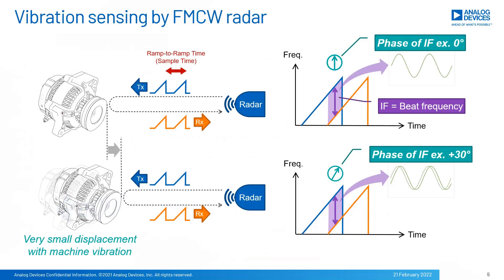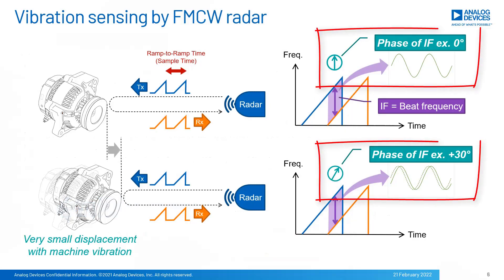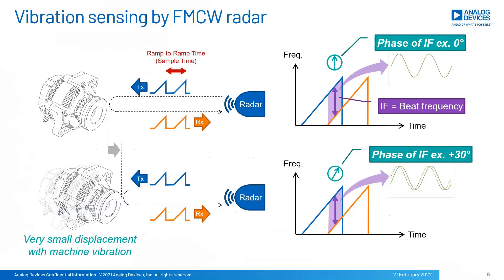We adopted FMCW radar to detect small displacements made from machine vibrations. The lower motor in this slide is moving by vibration and is a little bit closer than the upper case, where the displacement would be in the sub-millimeter range. FMCW radar takes TX and reflected RX signals, then applies mixing to them for beat frequency. If we investigate the phase of the beat frequency, the phase is also moving due to the small displacement. Capturing the phase data and applying FFT, we get the vibration frequency response eventually.